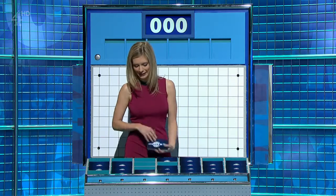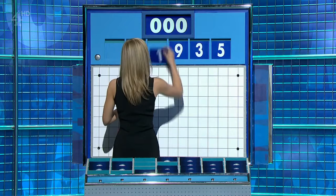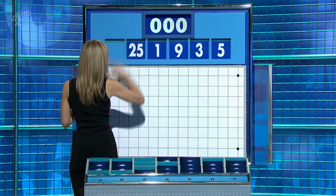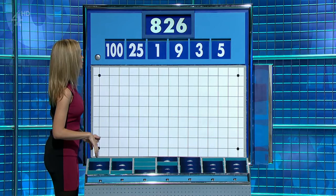Two big ones, four little ones. And this time around, they are five, three, nine, one. And a large two: 25 and 100. And the target, 826.